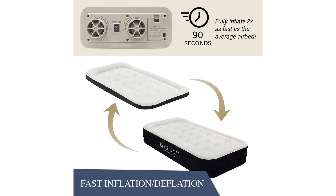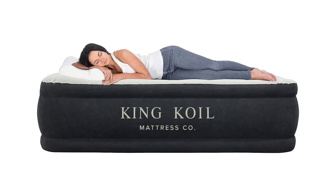In conclusion, the King Coil twin air mattress with built-in pump offers unparalleled comfort, durability, and convenience for a wide range of use cases — from providing a comfortable sleep solution for guests to ensuring a restful night's sleep in the great outdoors. If you're seeking a reliable, versatile, and travel-friendly air mattress that guarantees a comfortable sleep experience, the King Coil air mattress is an excellent choice that will exceed your expectations.